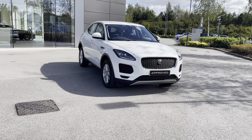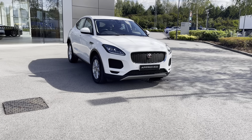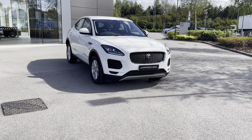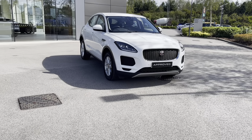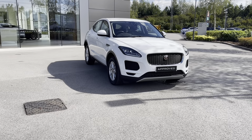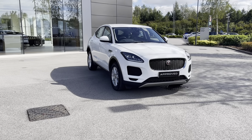Hello, my name's Lissy from Jaguar Crewe, and today I'll be giving you a 360 exterior and interior tour of this Jaguar E-Pace D150, which is a diesel manual. All our approved used cars come with a 12-month warranty as well as 12 months 24/7 roadside assistance. We also offer different finance packages, so if you'd like to find out more or perhaps even book a test drive, you can contact us on 01270 864 386.